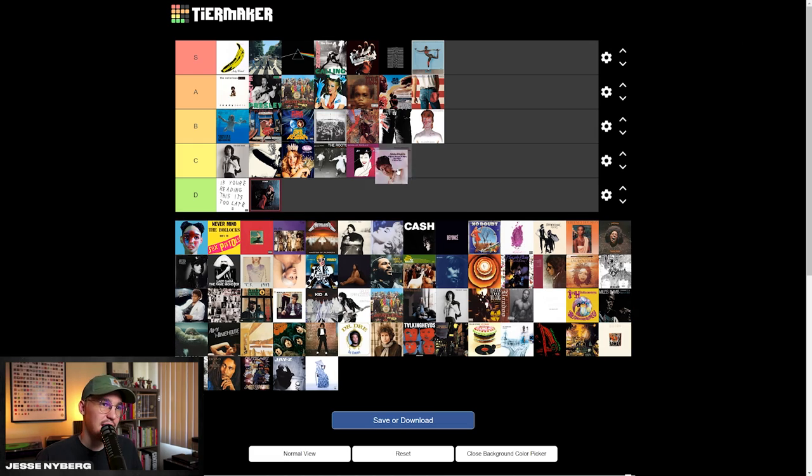I love Aretha Franklin, but I really don't think this album art is too strong. The type's pretty cool, but I think the image could be treated differently — maybe they could have chose a different expression or something. I think C tier.